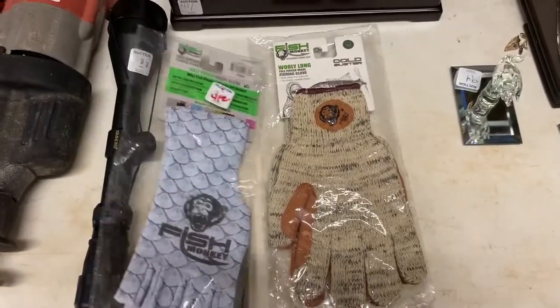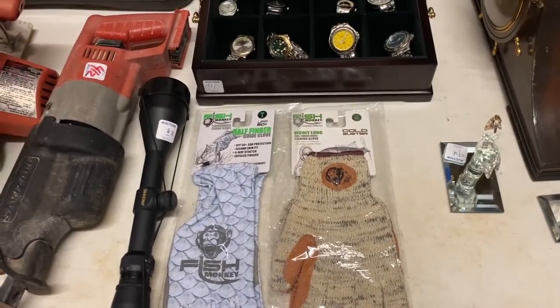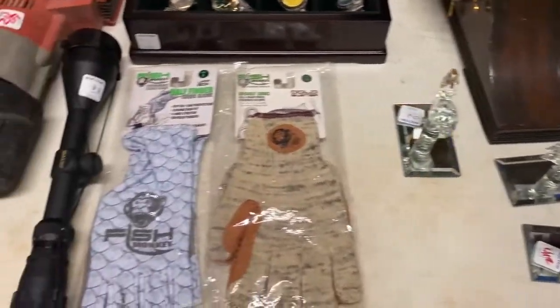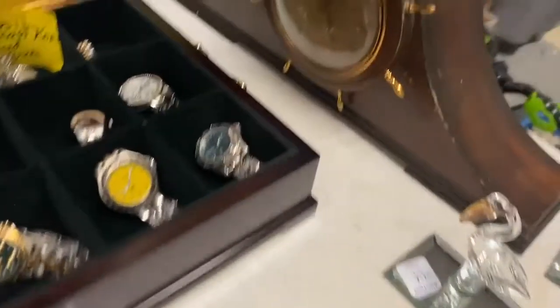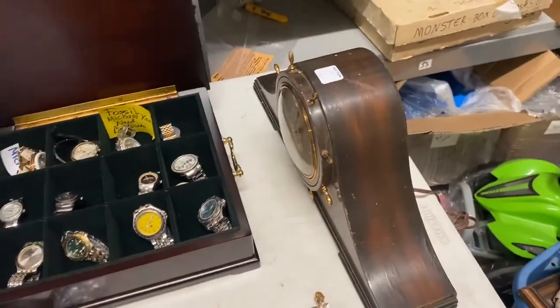I got these fishing gloves — they're actually really nice. I looked them up on eBay and they're selling for like 20 to 25 bucks a pair. I paid 10 dollars for these, and they came with these silly swans which I'll probably just throw in my yard sale. I'm going to keep the gloves for my boat, or I might sell one or both pairs — we'll see.